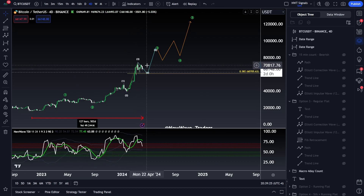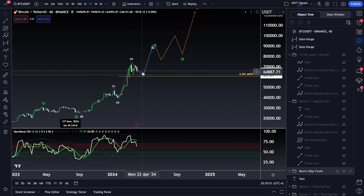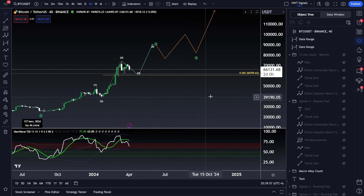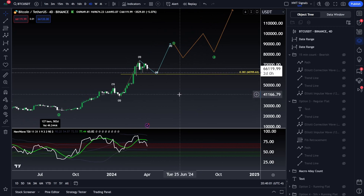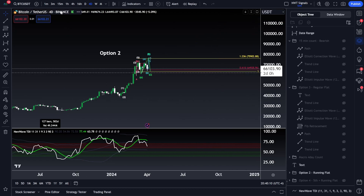If we're tightening up stop losses too tight, we're going to get wicked out quite a bit. For most people, especially swing trader individuals, it sucks to get wicked out and then have price end up going higher. The type of corrections we see in bull markets are known as running flats, where we make higher highs and higher lows. And as we go down to the smaller timeframe, that's going to be my bias altogether — this running flat type of correction.